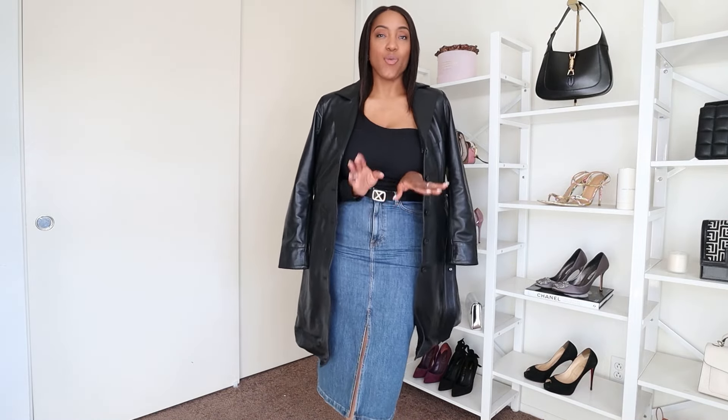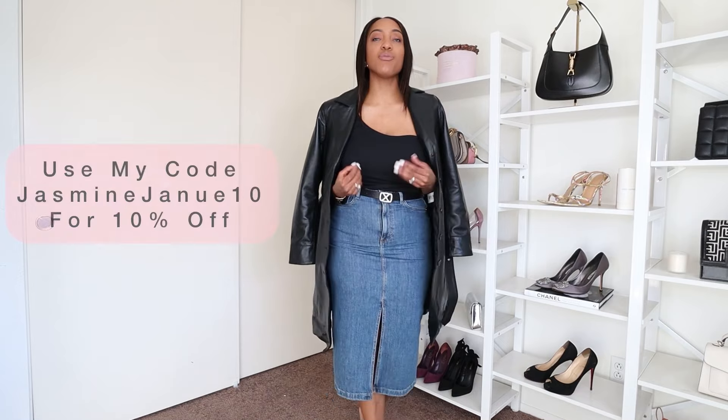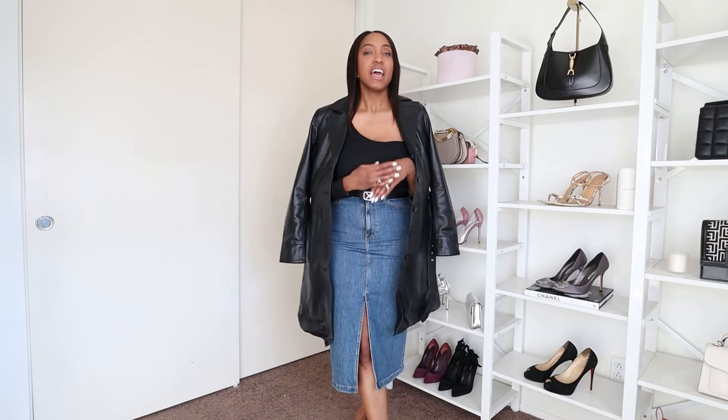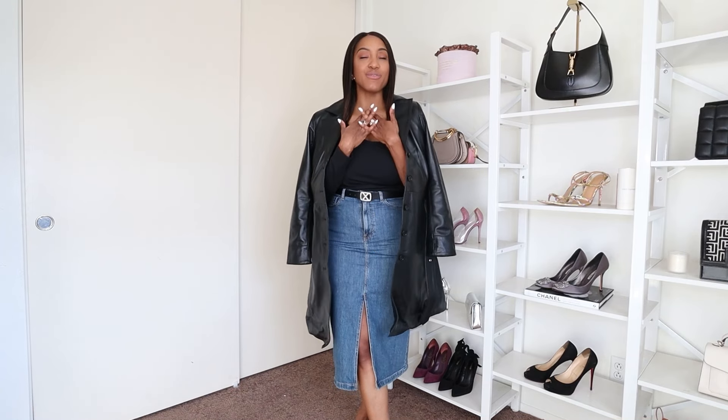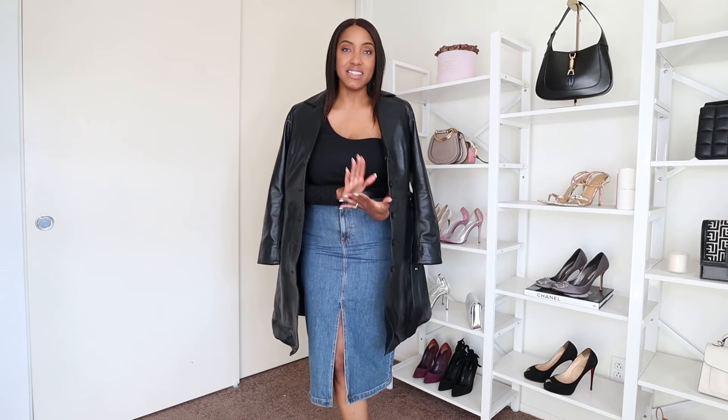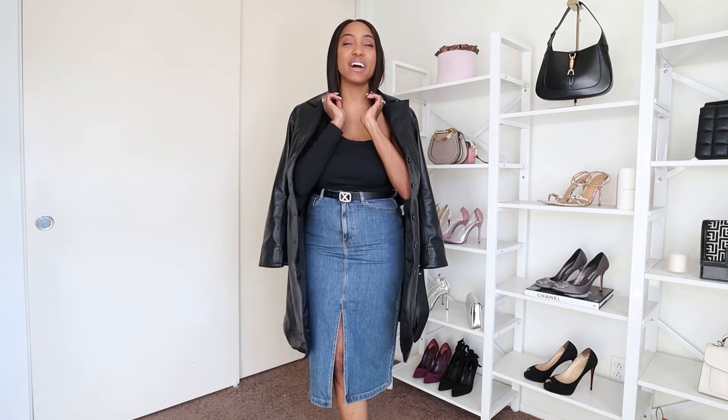They had a brown one and I think they have a white one I wanted to order. I'll leave the link in the description box if you're interested. You cannot go wrong with leather — it has never gone out of style and it will be around forever.